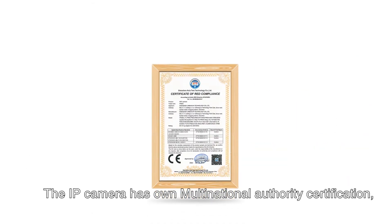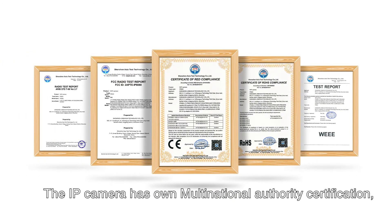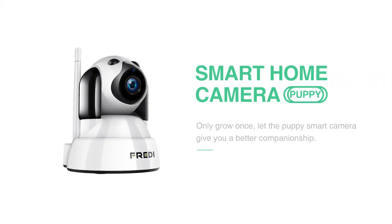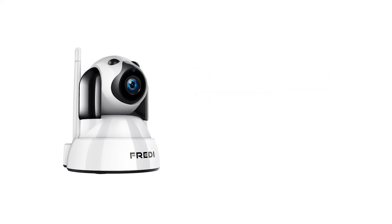The IP camera has its own multinational authority certification, making it safer for you. Only one growth experience in life — choose this Smart Dog camera to be your best companion.